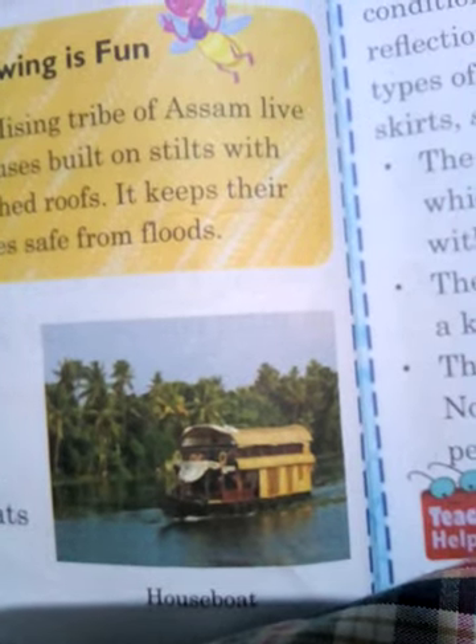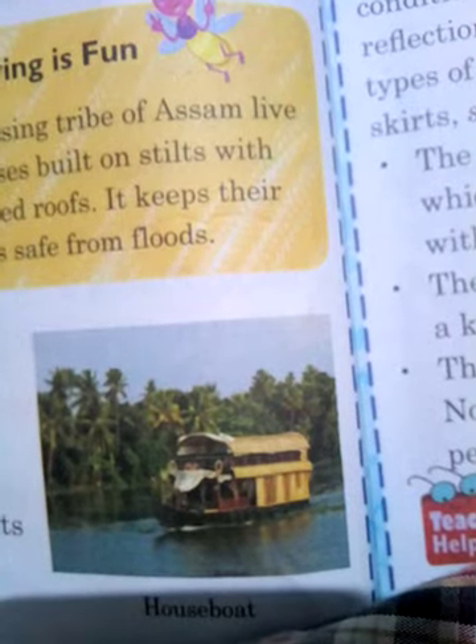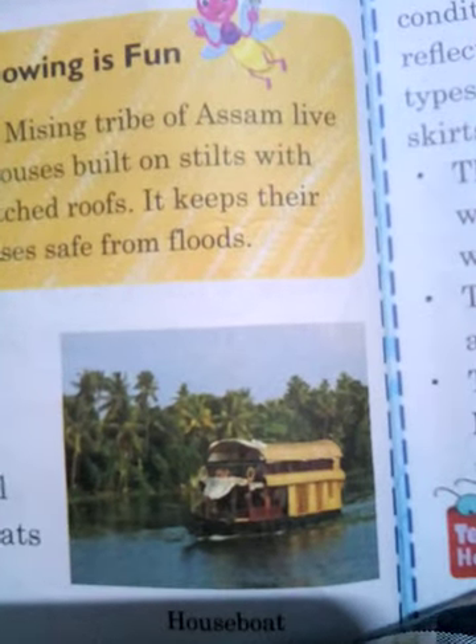This is a houseboat. They are boats which have been converted into houses with all essential amenities. The Dal Lake in Srinagar has a number of these houseboats, and they are becoming a great tourist attraction. People are going to watch these houseboats.